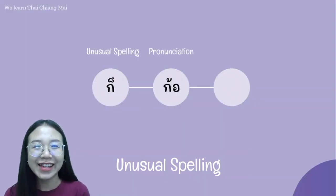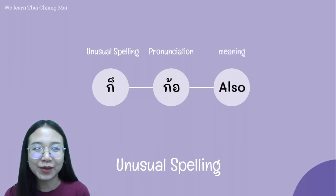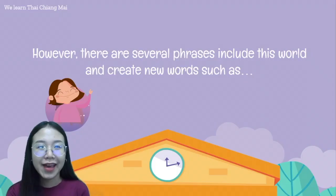ก็ is used widely and regularly among Thais, especially when we're speaking. This word has several meanings and functions. It is widely used in conditional sentences and on some occasions it means 'also.' For example, อันนี้ก็สวย อันนั้นก็ดี. For example, ถ้าคุณไป ผมก็ไป.